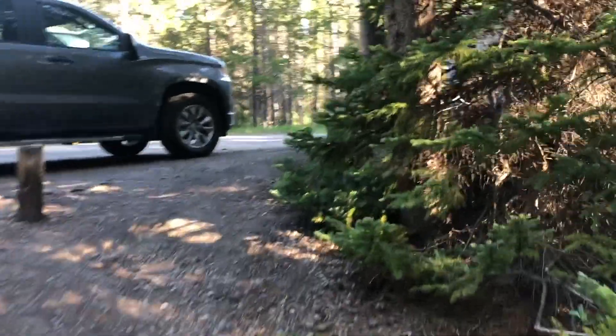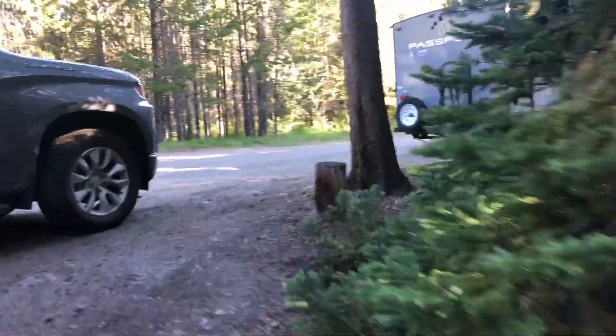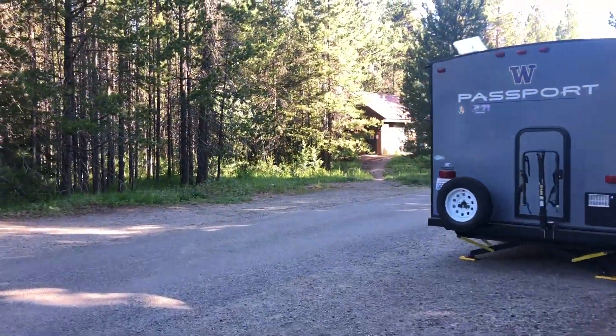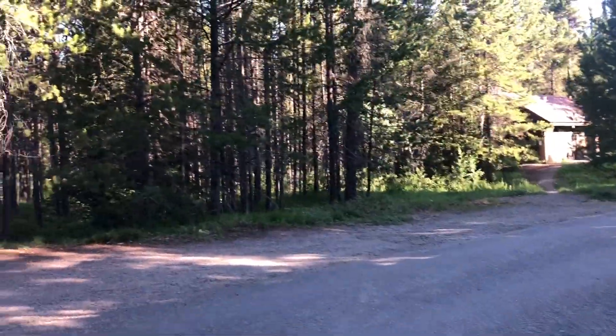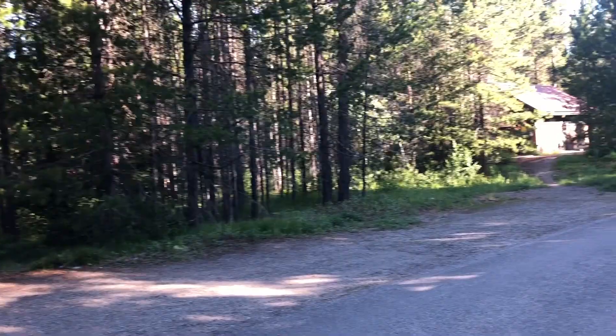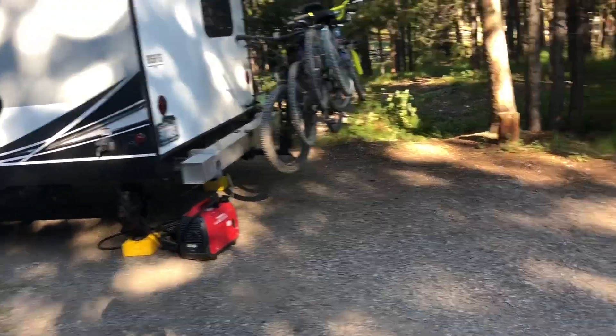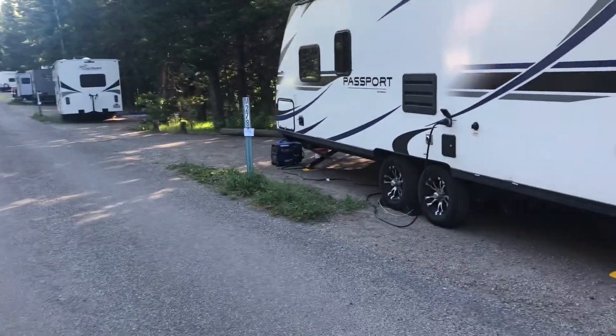Let me go out to the road and show you what most of the sites look like real quick. Again, this is the M loop, but most of the loops are the same. There's a few tent only sites. And here's something to really keep in mind — see these guys' generators? All these campers have generators here.